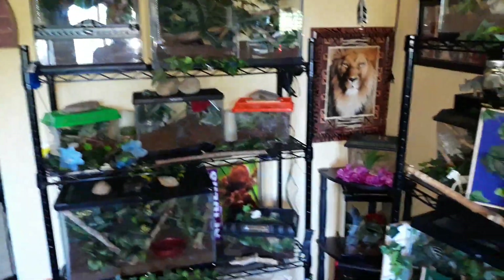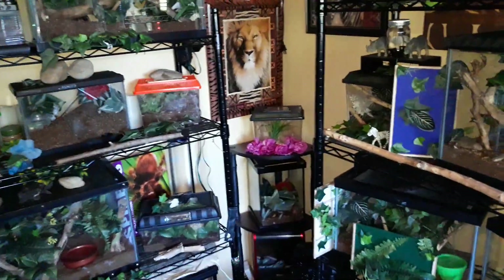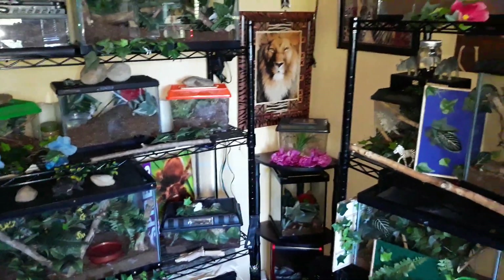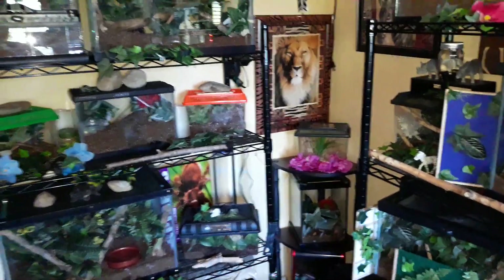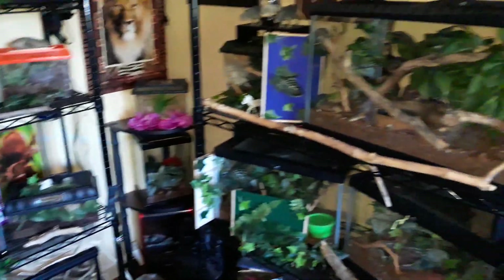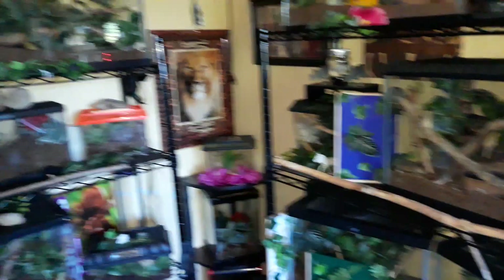I'm not telling anybody how to deal with their tarantulas or what they should or should not do. I'm simply sharing how I do things and how my tanks look, because it's a hobby I really enjoy. I've been doing it for so many years, but I've only shared it on video for the last couple of years.